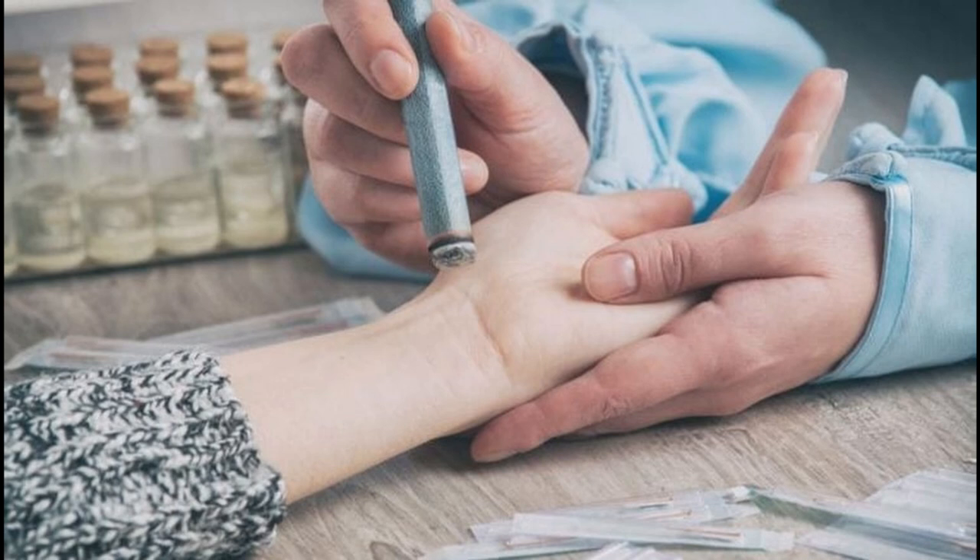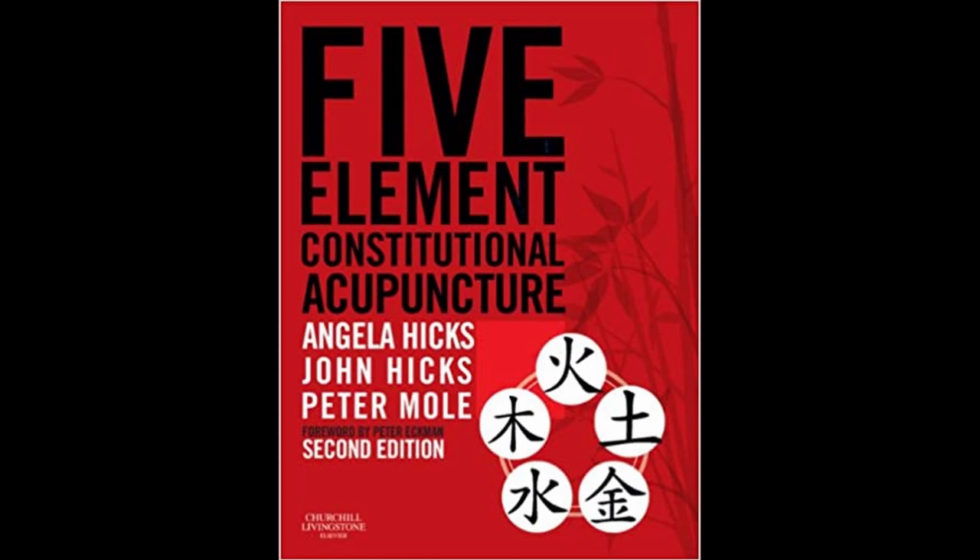This shows us how all acupuncture points work on three levels: the physical level — symptoms we can see with our eyes or in an x-ray; the mental level — addressing incorrect ways of thinking, confusion, or a cloudy mind; and the spirit level — a deeper level having to do with finding wholeness, our sense of being here, who we are, why we're here, and a sense that we're moving forward on our correct path.